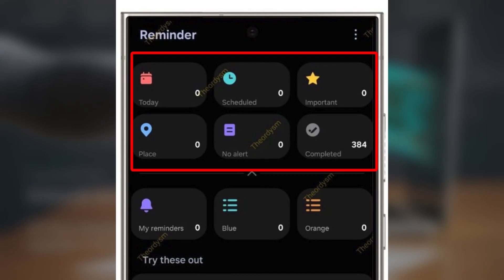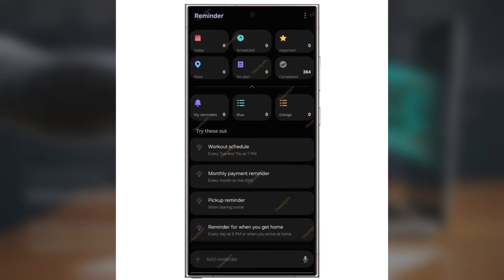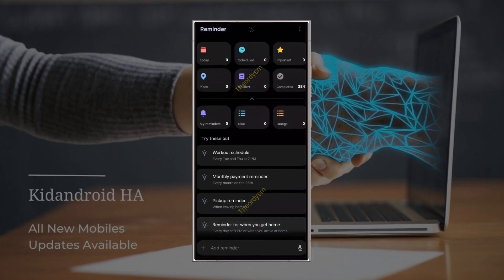There are six category cards you'll see up top: Today, Scheduled, Important, Place, No Alert, and Completed. Below those cards, your recent reminders are displayed. And if you feel like those category cards take up too much space, don't worry — you can just scroll down to minimize their size.